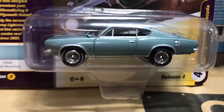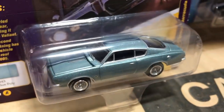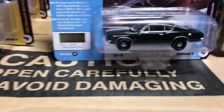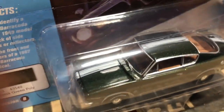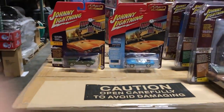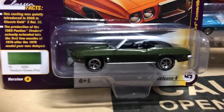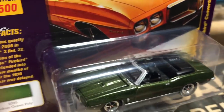Fourth in the release is the 1967 Plymouth Barracuda. Version A is in light blue, and the second version is a great-looking dark green with a camel or peanut butter colored interior and a white stripe down the middle.